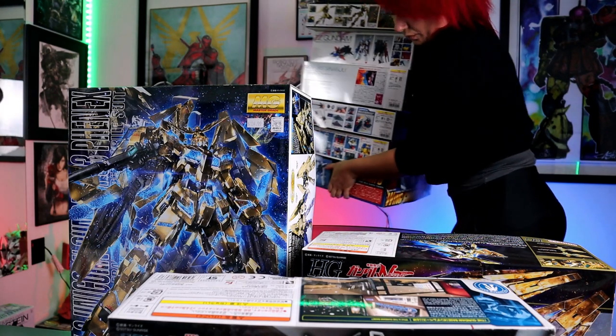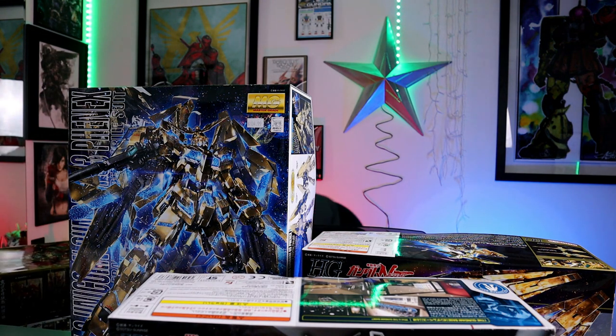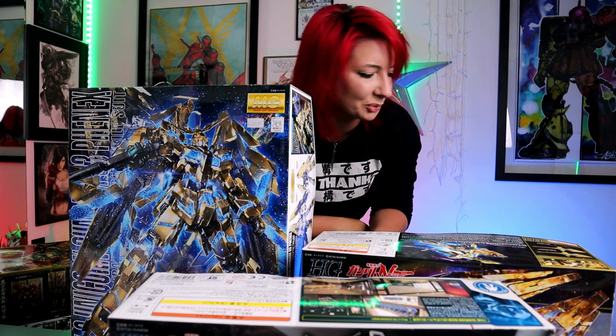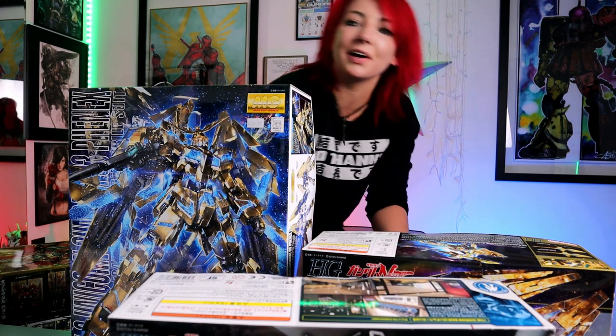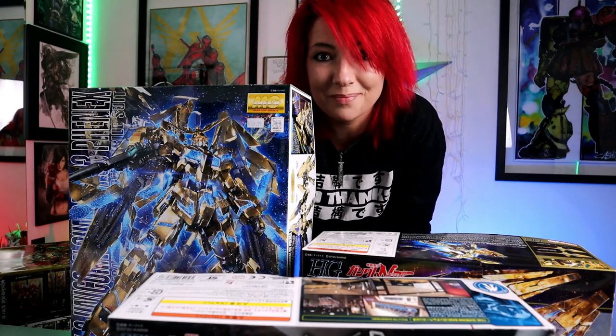I have the weirdest idea for another video — it might rival my gunpla floor video. I don't know if I should do it because I have a feeling I'm going to get made fun of, but it's kind of my dream. Stick around if you want to see my other ridiculous ideas.